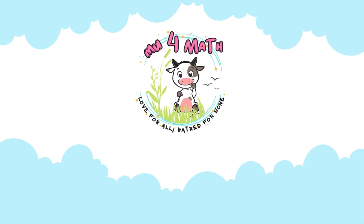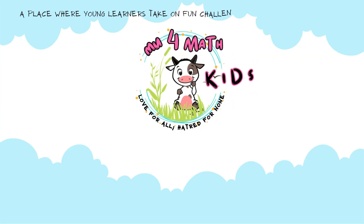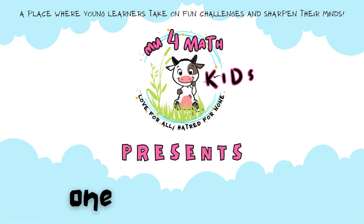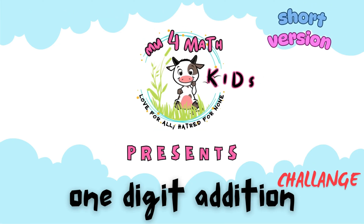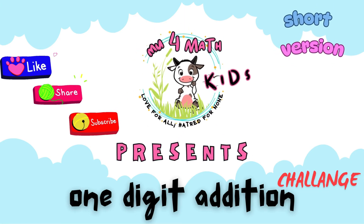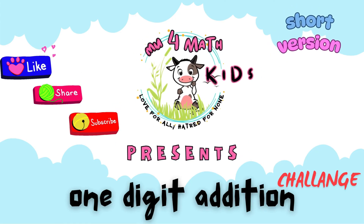Welcome to Move4Math Kids! A place where young learners take on fun challenges and sharpen their minds. One-Digit Addition Challenge. If you enjoyed this video, don't forget to like, share, and subscribe for more exciting learning adventures. Alright friends, let's dive in and have some fun!